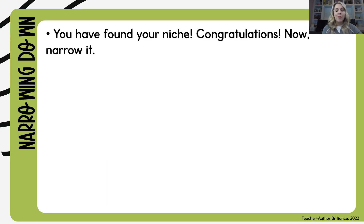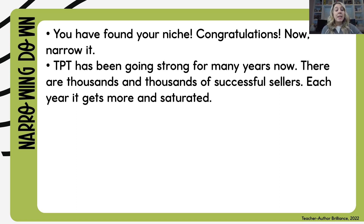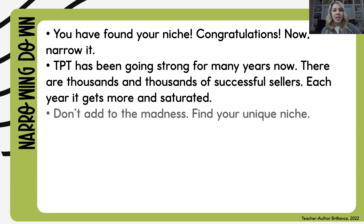Here's what I mean by that. You found your niche — congratulations! Now I want you to narrow it. TPT has been going strong for many years. There are thousands and thousands of successful sellers, and each year it gets more saturated. I'm here to help you make your business stand out, and the first step is narrowing your niche. I don't want you to add to the madness — I want you to find something unique.